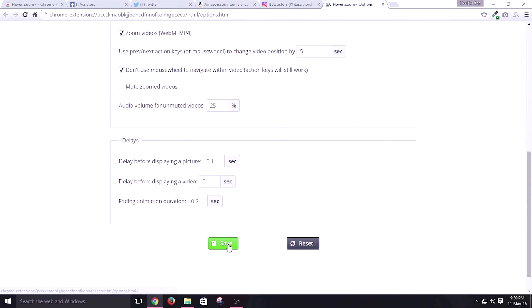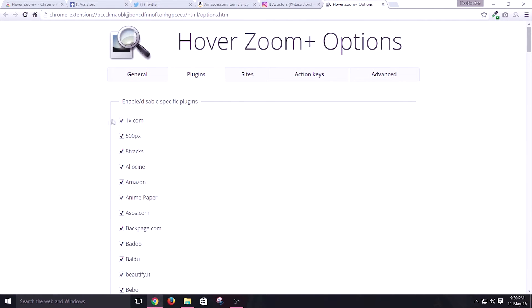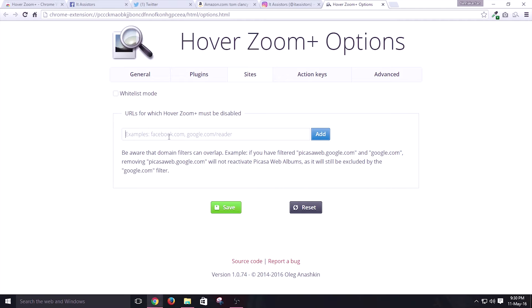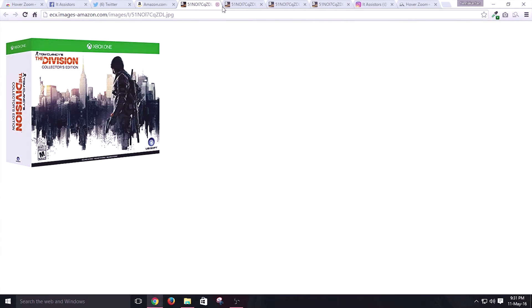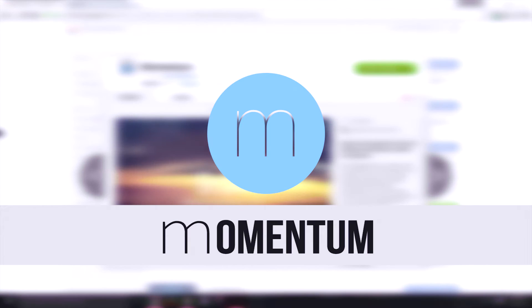Moving on to the options section of this extension, we have several simple and advanced modifications. The plugin disable feature of this extension is godlike. In case you move on to some sites like Amazon, which actually has an inbuilt HoverZoom option inside a product's page, and you don't want that Amazon plugin activated, you can deactivate it inside this plugin section. It also has a Blacklist Manager where you can add sites for which you do not want HoverZoom to be activated.